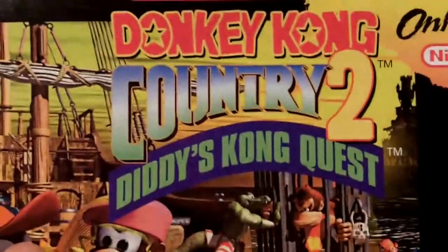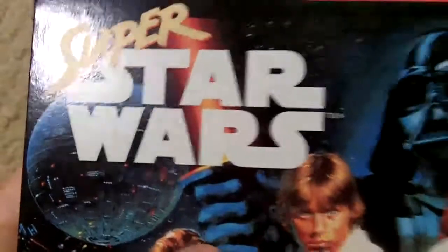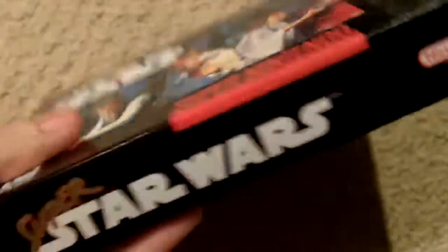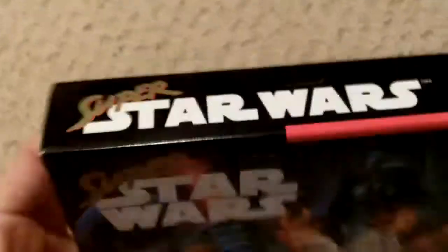Next is Donkey Kong Country 2: Diddy Kong's Quest. I think this one is in a little better condition than Donkey Kong, and it's complete. But the last one I have is very nice — this is immaculate. And that is Super Star Wars. Look at this thing, it is perfect. Not one thing wrong with it: no scratches, no dents, all the creases are perfect. Very thrilled to have this. It has everything in it, so very cool.